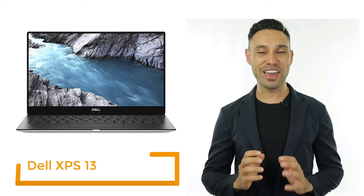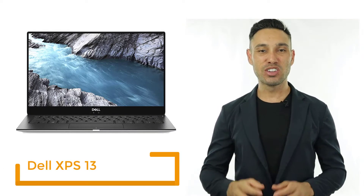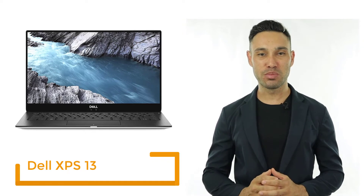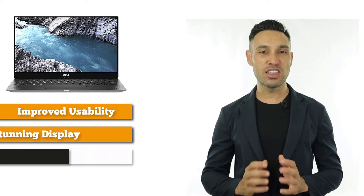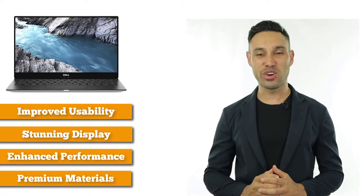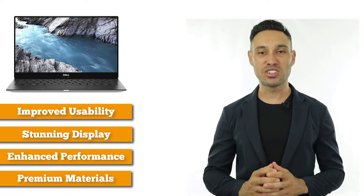First on our list, we have the Dell XPS 13 laptop. The latest Dell XPS 13 is a great ultra-portable laptop. It improves upon previous models with the addition of Intel's latest 8th generation mobile processors. Design wise, the first thing you'll notice is the screen — Dell calls it the Infinity Edge display.